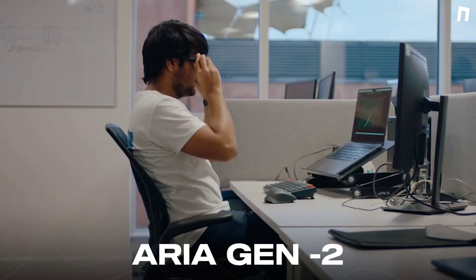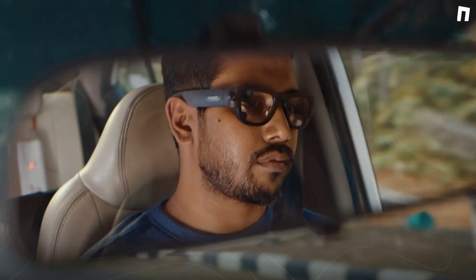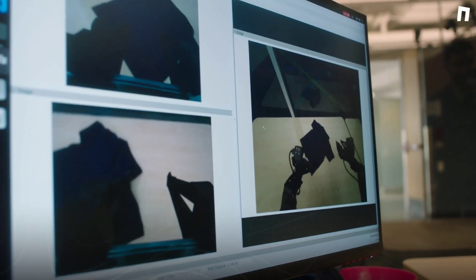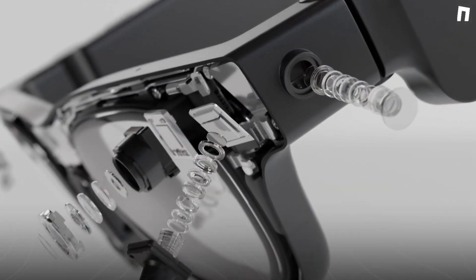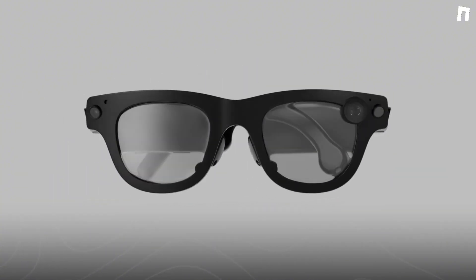Meta just launched the ARIA Gen 2 smart glasses, and these aren't your ordinary wearable tech. These glasses are built for the future, designed specifically for researchers pushing the boundaries of AI, robotics, and smart technology.